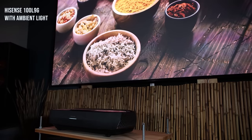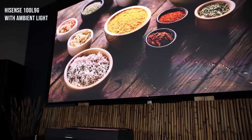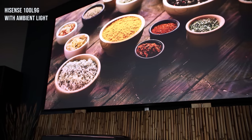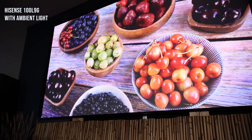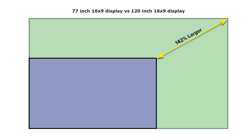The good thing with most ultra-short throw projectors is you can get 100-inch, sometimes up to 120-inch screens. Going from a 77-inch to 100 or even 120-inch screen — that is a massive difference.